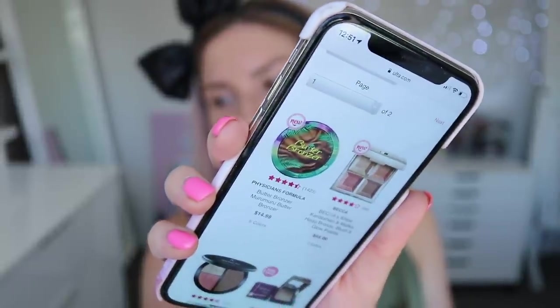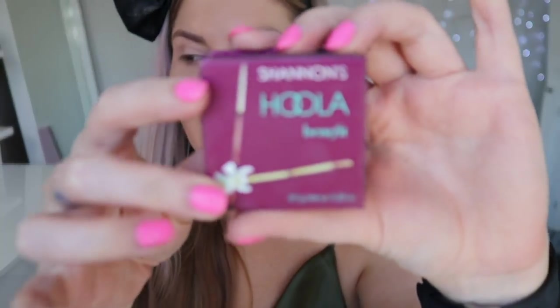The top-rated bronzer — the Physician's Formula Butter Bronzer was newly added and I missed it when ordering, unfortunately. But the other bestseller was the Benefit Cosmetics Hoola, which I really like even though I haven't used it in ages. It goes for $30 and is rated 4.6 out of 5. It's a beautiful matte bronzer and it comes in a light shade too, which I really like.